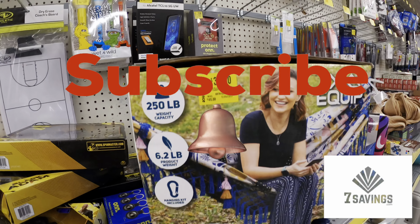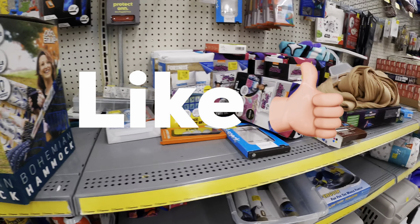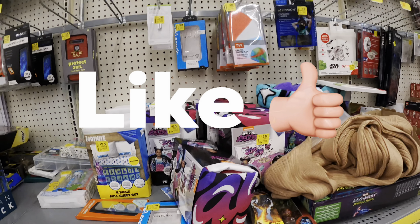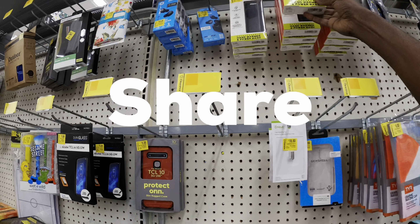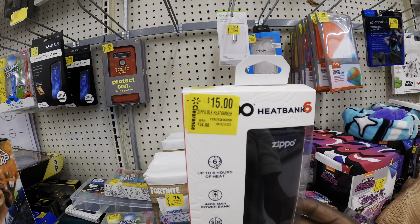If you're liking the video and haven't subscribed to the channel, please subscribe. If you like the video, smash the like button — that helps the channel out and helps other people see the video and save money too. Don't forget to share if you liked the video. Those are some of the things you can do to save money.